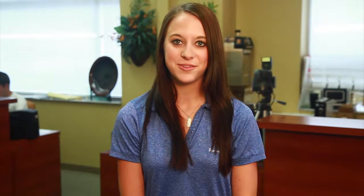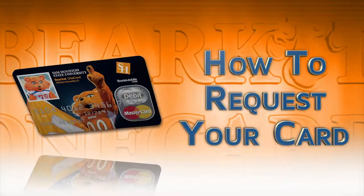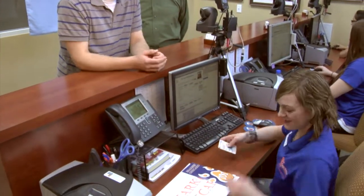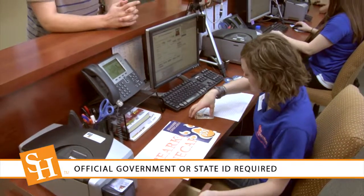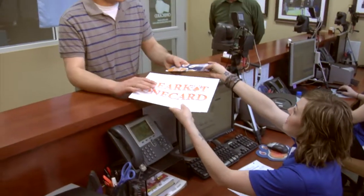As you can see, the Bearcat One Card is an important tool for all students here at SHSU. If you have been accepted to Sam Houston State, you can go to the Bearcat One Card office to request your card. You just need to bring a valid state or government issued photo ID with you to request it. Once you register for classes, the card will arrive in the mail within 7-10 business days.